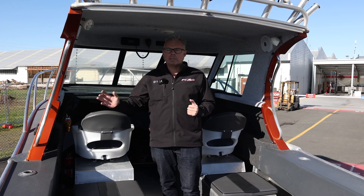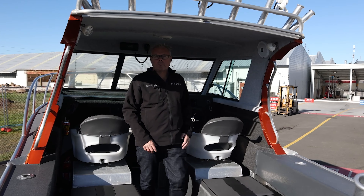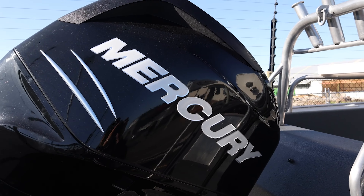Some of the features on this one: it has got the spray-on deck liner, it's running a Simrad sounder, it's got the automatic winch on it, 200 Verrado — nice and economical to push around this boat.